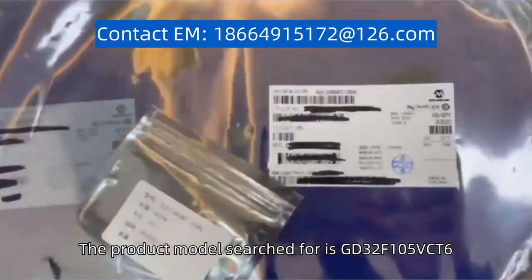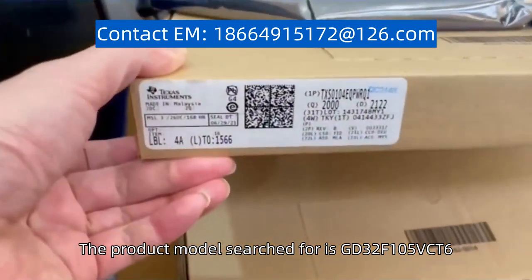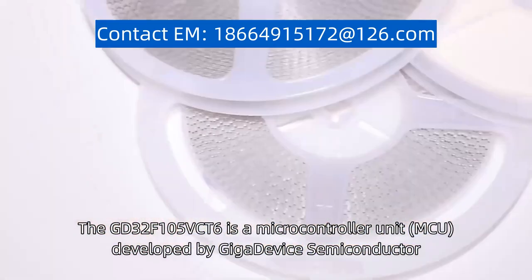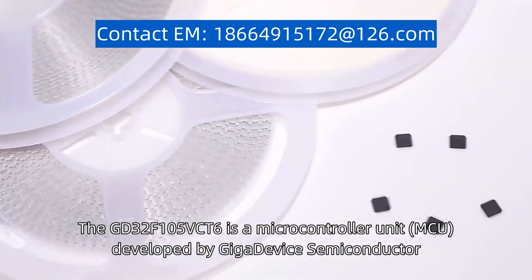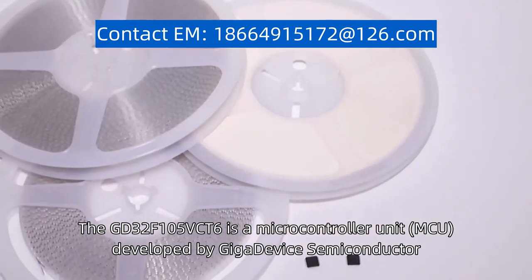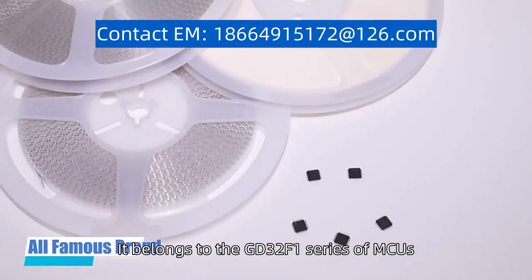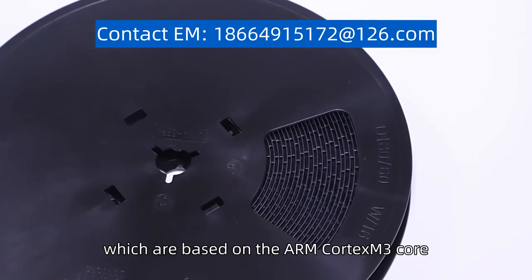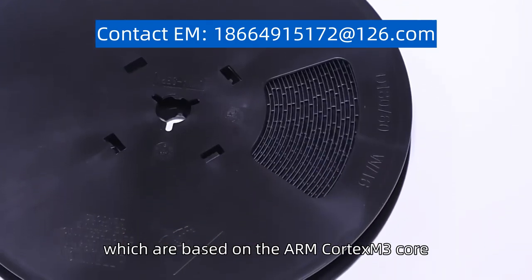The product model searched for is GD32F105VCT6. The GD32F105VCT6 is a microcontroller unit (MCU) developed by Gigadevice Semiconductor. It belongs to the GD32F1 series of MCUs, which are based on the ARM Cortex-M3 core.